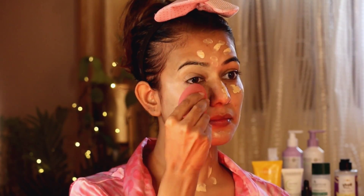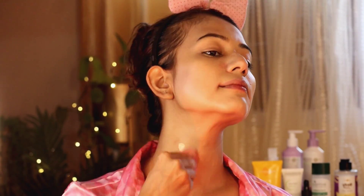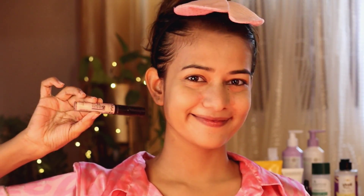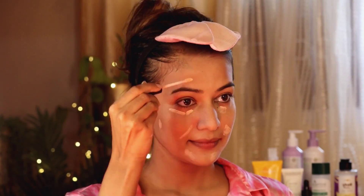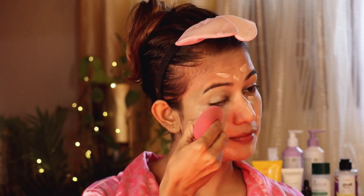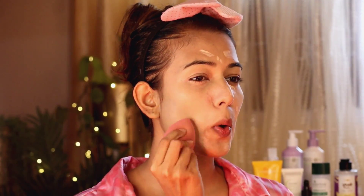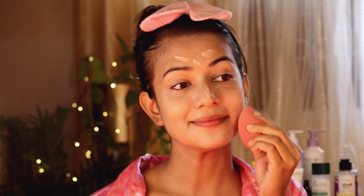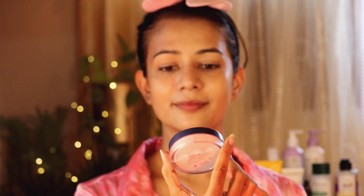Next I put foundation and after that concealer. The foundation I'm using is Mamaearth's mini foundation, because I have all my other things in my rented apartment in Delhi. I shot this video three days back — the makeup look I created, I didn't even expect the turnout to be this good. I'm really loving how I looked at the end. I put concealer, and after that I set it with compact powder from Mars — this product is one of my favorites.